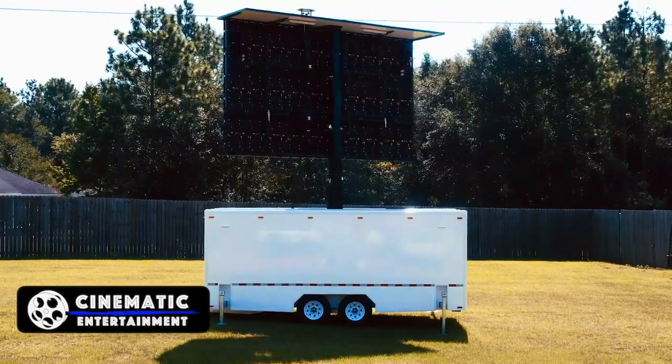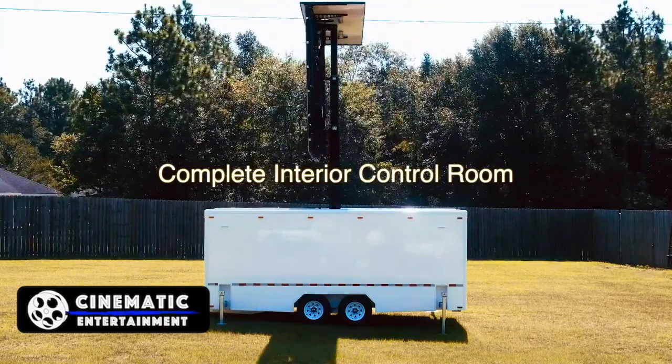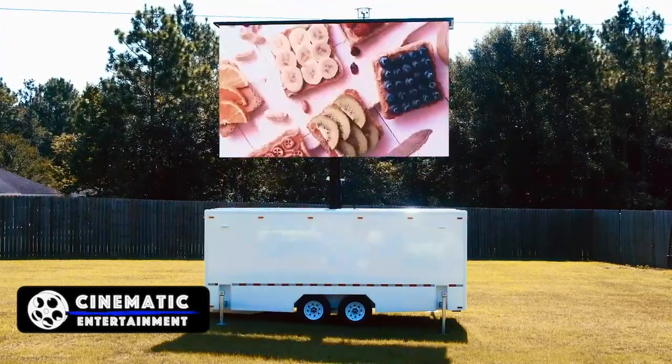We can add live camera feeds as well as staging, sound, and lighting systems for a complete, mind-blowing turnkey solution.